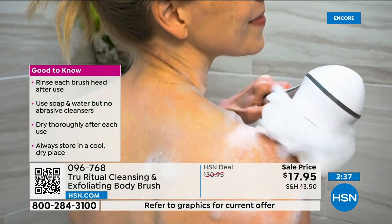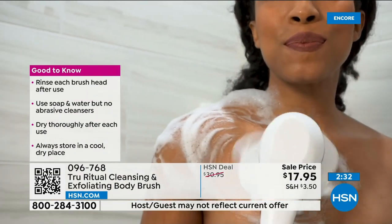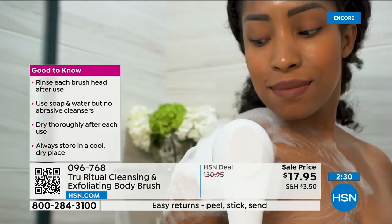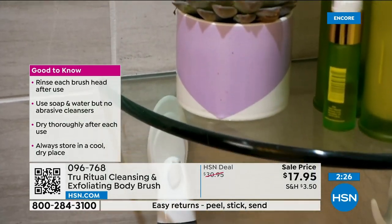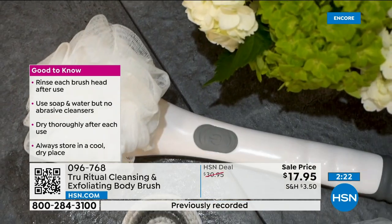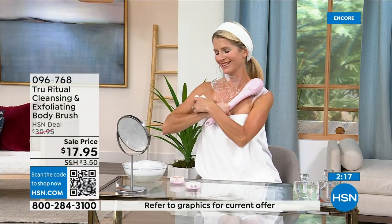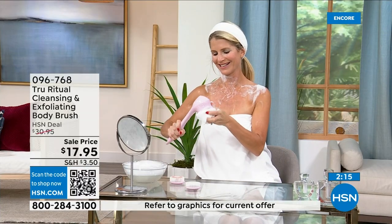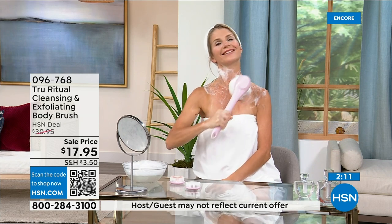That's the HSN ghost — he likes to take all the displays down. We are very busy, so if you want to pick this up, this is the only chance you have to get all the colors because we're really starting to sell these.